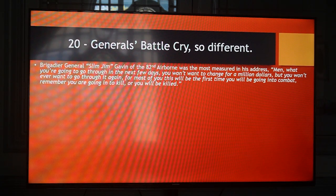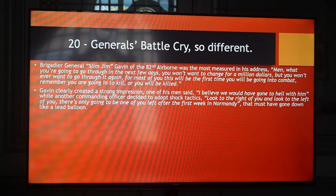The generals' battle cries were very different. Brigadier General Slim Jim Gavin of the 82nd Airborne was the most measured in his address: 'Men, what you are going to go through in the next few days, you won't want to change for a million dollars. But you won't ever want to go through it again. For most of you, this will be the first time you will be going into combat. Remember, you are going into kill, or you will be killed.' Gavin clearly created a strong impression. One of his men said, 'I believe we would have gone to hell with him.' While another commanding officer decided to adopt shock tactics: 'Look to the right of you and look to the left of you. There is only going to be one of you left after the first week in Normandy.' That must have gone down like a lead balloon.